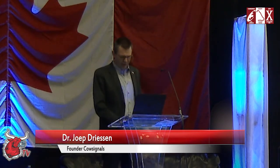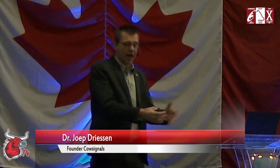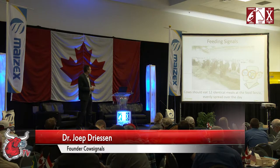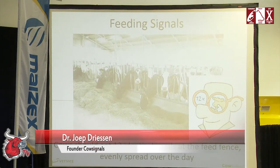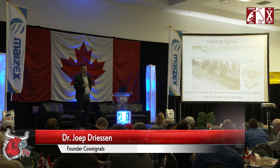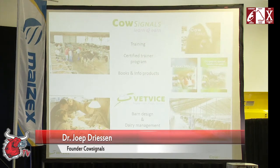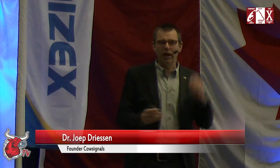If you calculate right, then it's easy. You have a feed advisor, you calculate, and you think the ration goes in the cow and that will be fine. But there's a huge variation in what your cows eat. What we like is that every cow can eat 12 times a day — 12 identical meals at the feed fence, evenly spread over the day. But a lot of cows don't reach that. The weak cows only go six times a day.